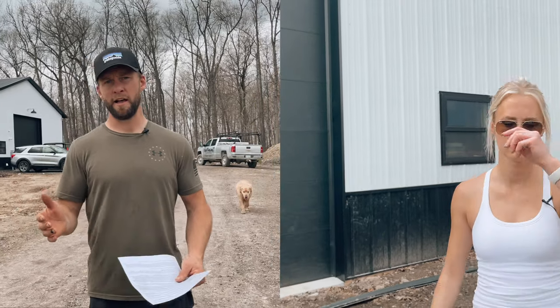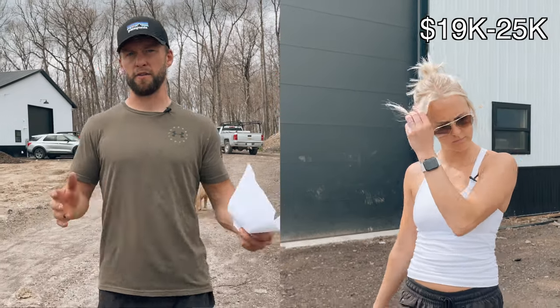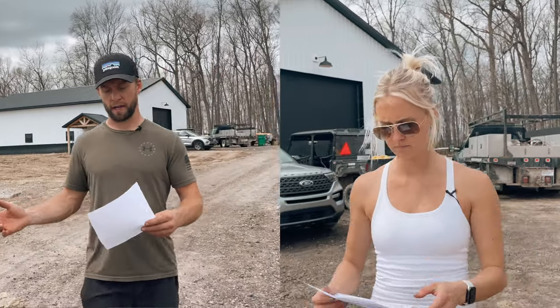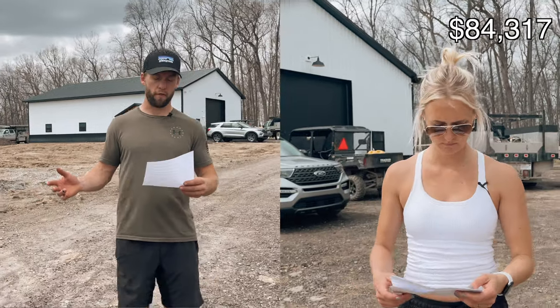I pour concrete for a living, so this is probably the most variable line item. It was $6,800 in material for us, but if you were to hire a concrete company it'd be anywhere between $19,000 and $25,000 for the floor. All the in-floor heat — the tubes and the manifold that all the tubes connect to — was about $1,500.